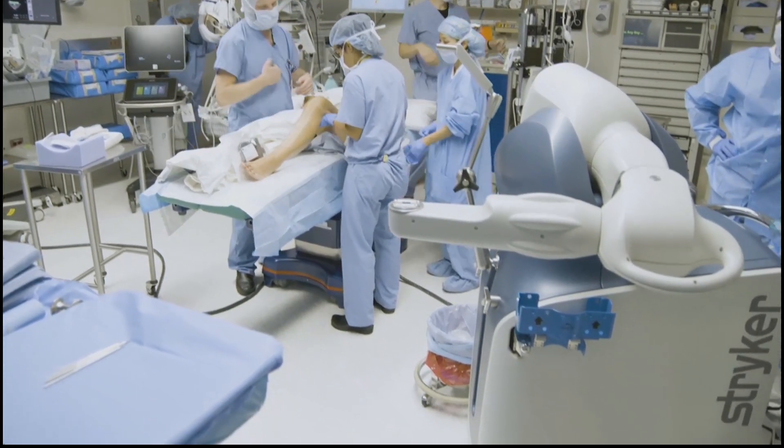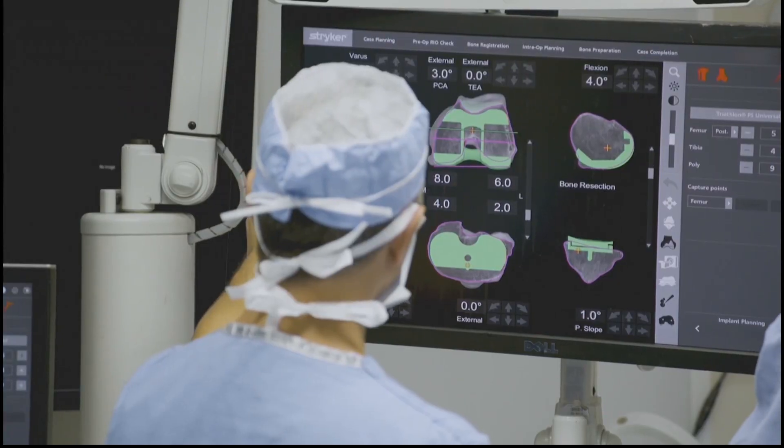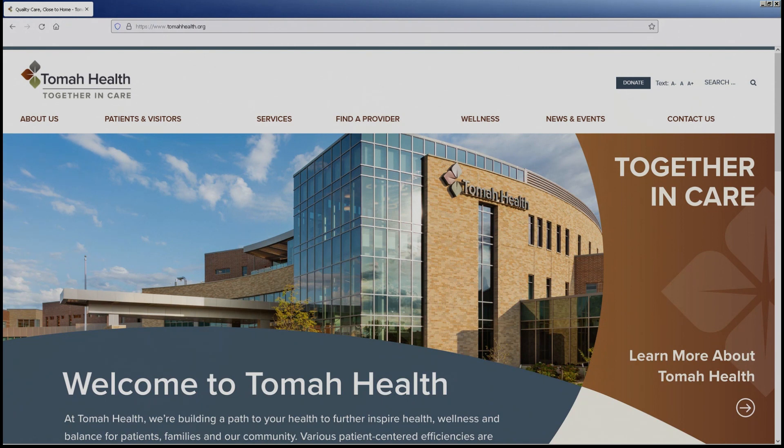Can anyone interested in knee or hip surgery find out about this? That's a determination made through examination by Dr. Butler — he's the one who would determine if they're a candidate. To find out more information or become a potential patient, they can go to our website at tomahealth.org, where there's more information about the robot, or they can contact Dr. Butler over at Gundersen Tomah Clinic.